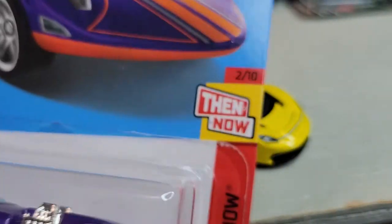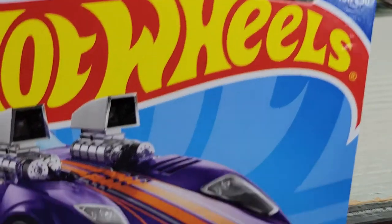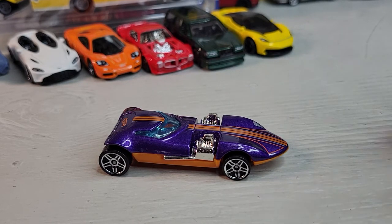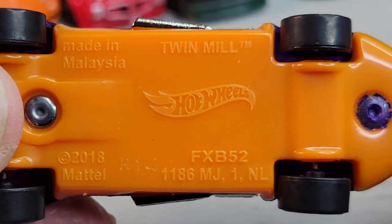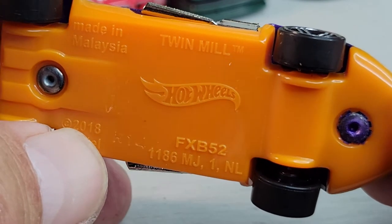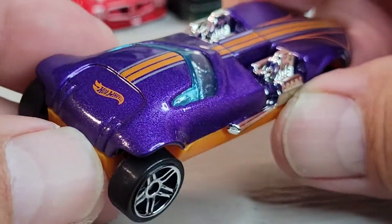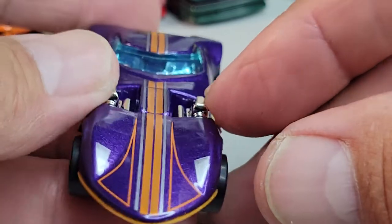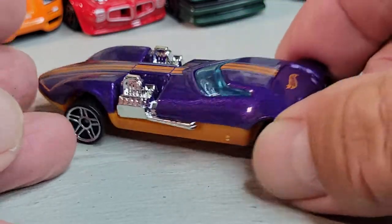Twin Mill, Now and Then, two out of ten. Number 191 out of 250. Let's open it. Okay, there's the Twin Mill from the K case. This can't be a new casting - from 2018, or could it be? There's your rear on this cool purple paint with the orange. There it is, the Twin Mill.